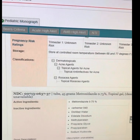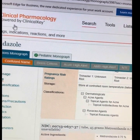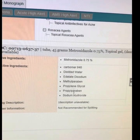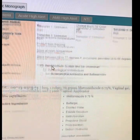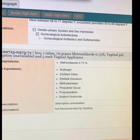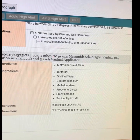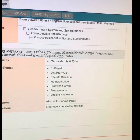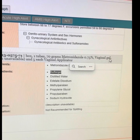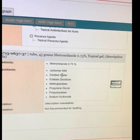My favorite resource to look at a drug's ingredients is Clinical Pharmacology. So in Clinical Pharmacology, I searched up metronidazole topical gel and I have the ingredients here. And I also searched up metronidazole vaginal gel and here are the ingredients. Doing a side-by-side comparison — here's the metronidazole topical gel, here is the metronidazole vaginal gel — they have exactly the same ingredients, except the vaginal gel has one additional ingredient that the topical gel does not.